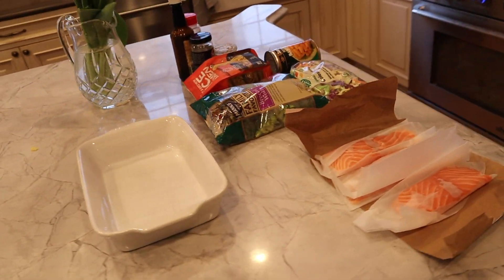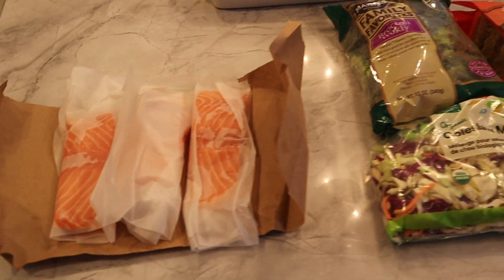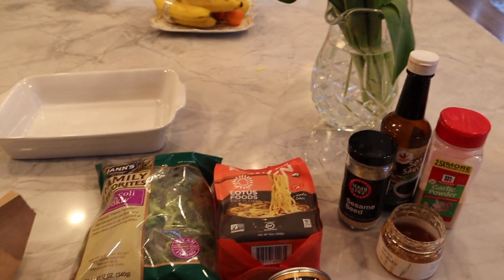I just got everything ready for our dinner. We're going to do a salmon kind of stir fry Asian noodle type thing. It's one of my favorite go-to meals.